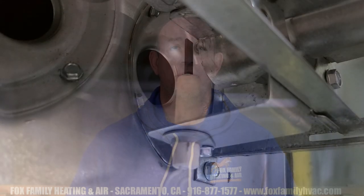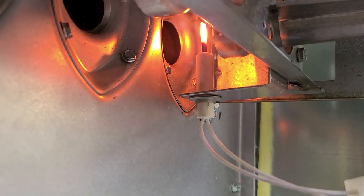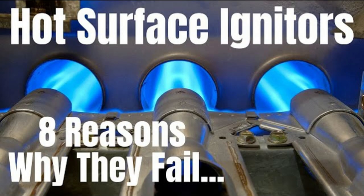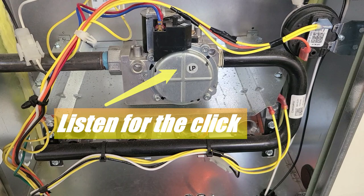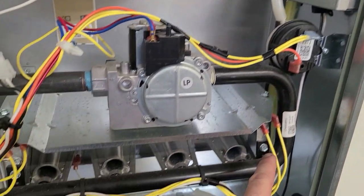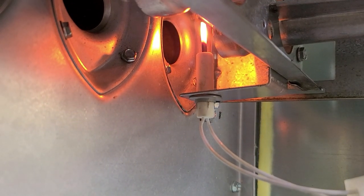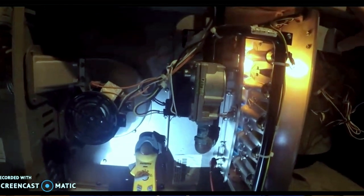Next, three components engage in order to light the flame and prove that it's lit. When the pressure switches and all the other safeties tell the control board that all is well, the board starts up the ignition sequence. First, the board sends a signal to the igniter — this could be a hot surface igniter which glows bright orange, or a spark igniter which produces an arc between two metal forks. Whether the igniter glows, sparks, or not, 24 volts is sent to the gas valve which opens the diaphragm inside of it, allowing natural or propane gas to flow through the metal burner assembly. The gas flowing through multiple orifices in the burner assembly reaches the igniter, causing a flame to ignite and burn in a controlled fashion straight into the firebox or heat exchanger.